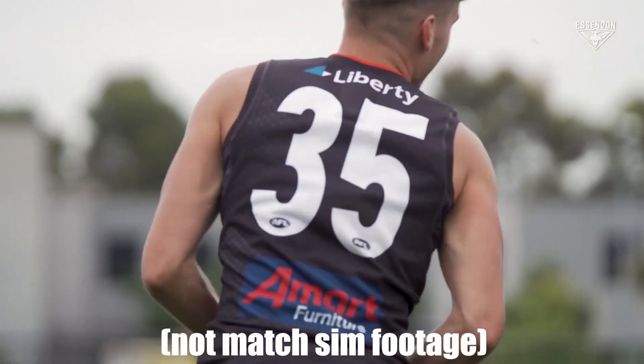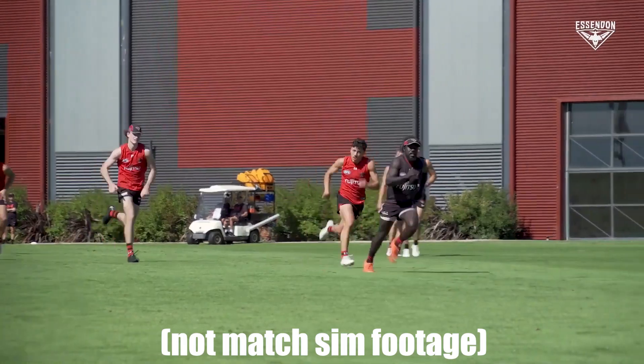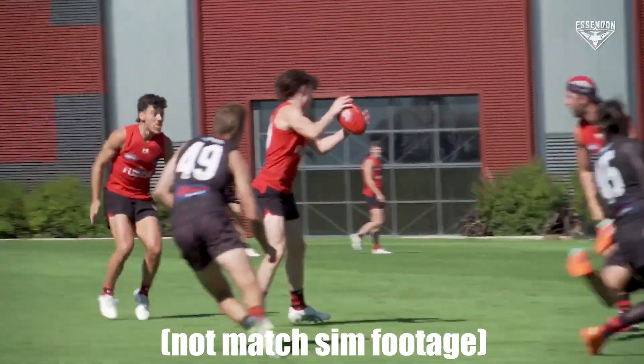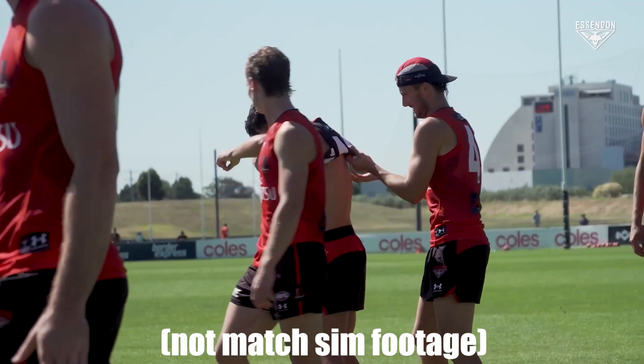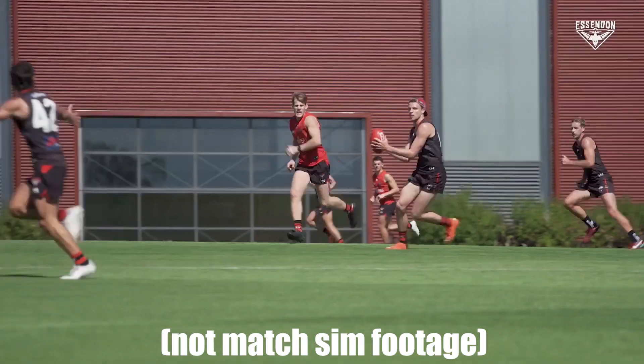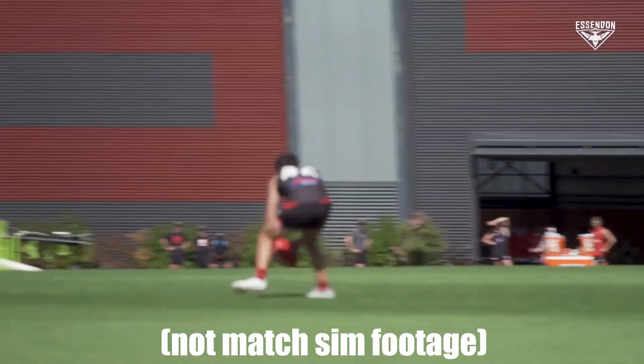Sam Draper yet again caused issues when rested up forward, and he pretty much solo rucked against both Phillips and Nick Bryan. It was actually fairly even in stoppages between the three, but up forward Draper showed how far he has come. He genuinely could kick 15 to 20 goals this season if he continues this form, which is really exciting.